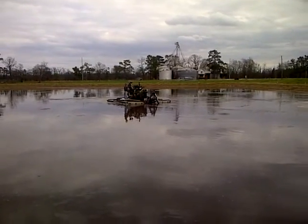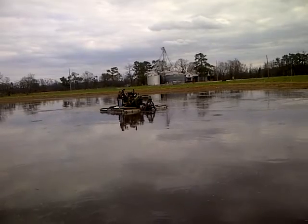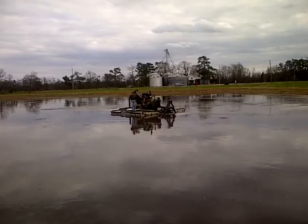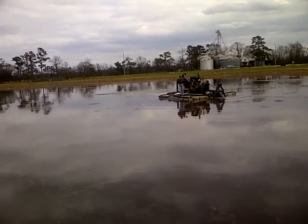It's a fairly new lagoon — we built this lagoon back around 2002 or 2003, which is pretty young for a North Carolina lagoon.